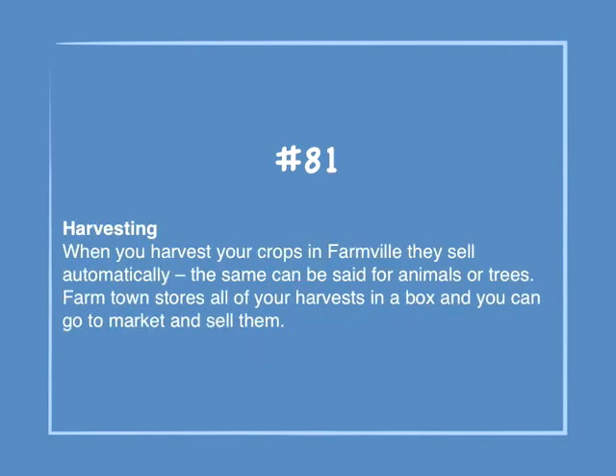Number 81: Harvesting. When you harvest your crops in Farmville, they sell automatically — the same can be said for animals or trees. Farmtown stores all of your harvests in a box and you can go to market and sell them.